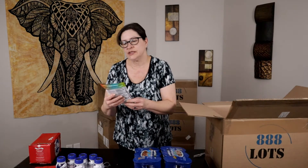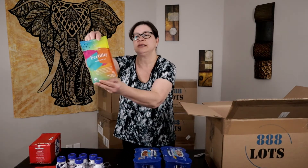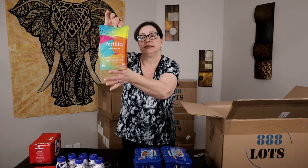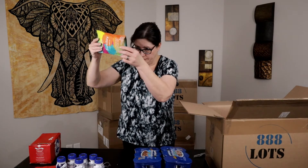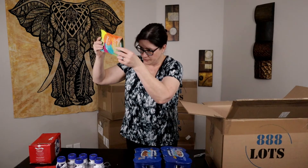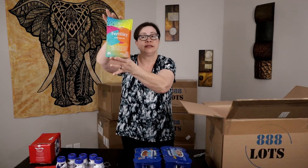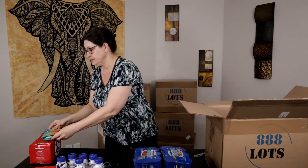Next we have Pink Stork fertility sweet mint tea. That's probably going to be some pretty good money right there — if it's not expired. Best by 2022, so that's good.